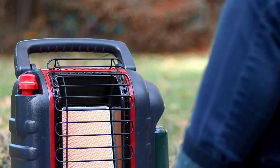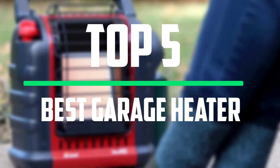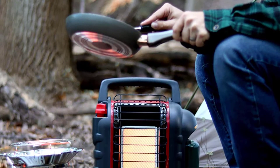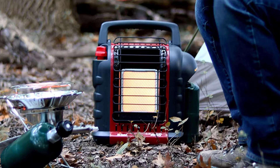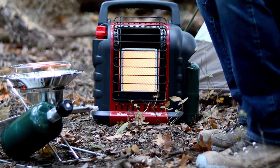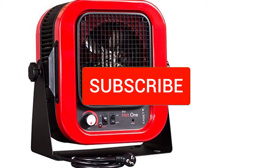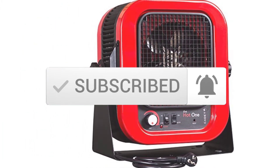Hello everyone, welcome to our new video. In today's video we break down the top 5 best garage heaters that are available on the market. I tried to make the list based on their popularity, quality, price, durability, user opinions and more. If you need more information about these products, please check the link in the description section below. Make sure you subscribe to more videos. Okay so let's get started with the video.